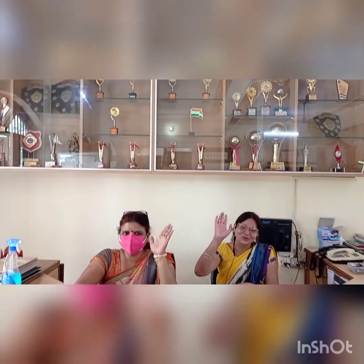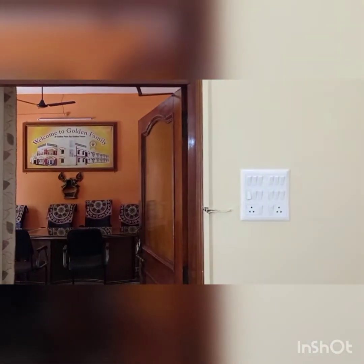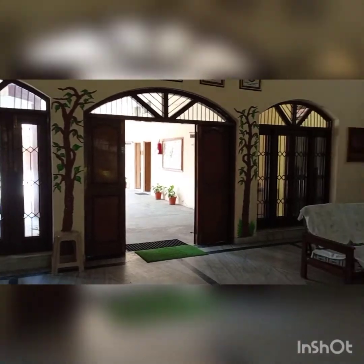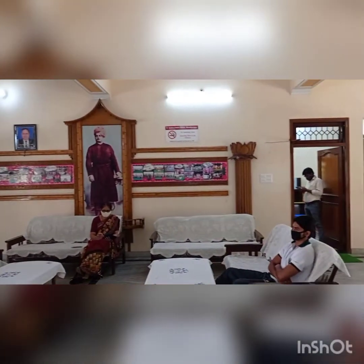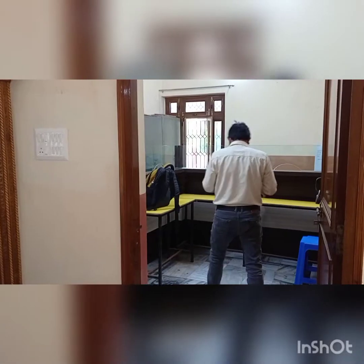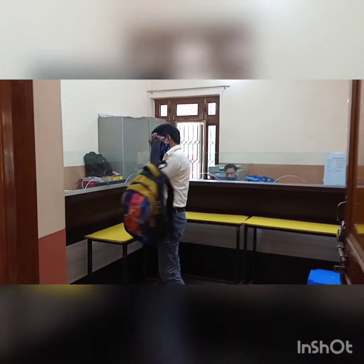Hi! Hello! Say hi to ma'am. And this is your management room. Hello children. This is your account office to deposit your fees.